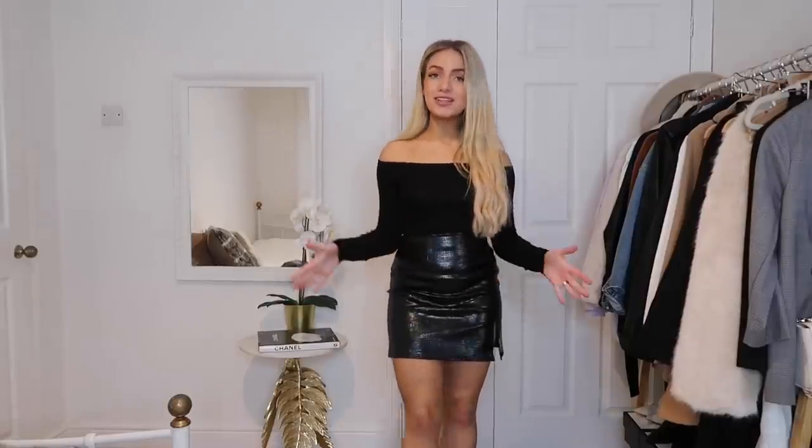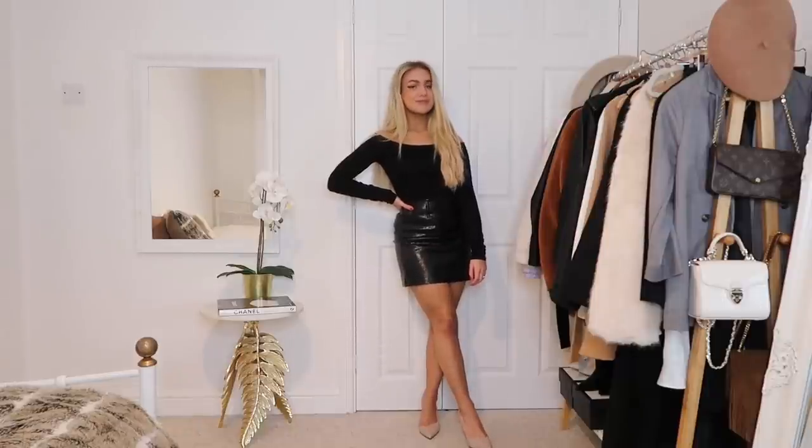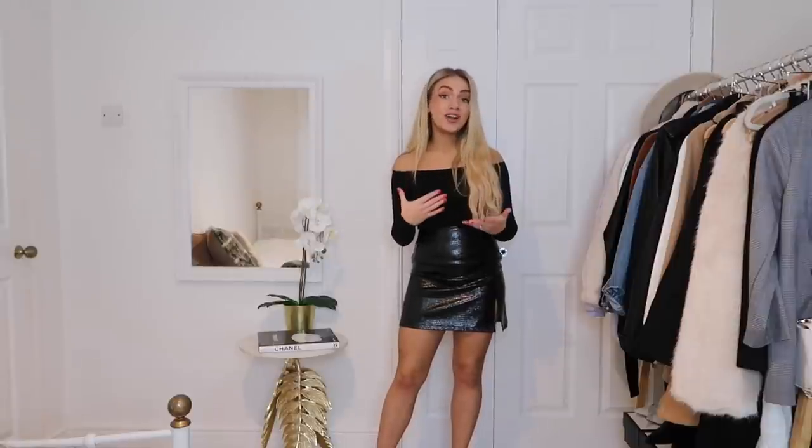The first tip is to always slightly overdress. Let's say my friends messaged me to go out for a meal — I've put on this black crocodile mini skirt and black off-the-shoulder bardot top from ASOS with nude heels from Charles and Keith. I start to worry: what if my friends went for a more casual look? Smart casual is such a confusing clothing definition because someone's smart is very different from someone else's. If you don't know what to wear, it's always best to be more overdressed — you look more put together and like you made more of an effort.